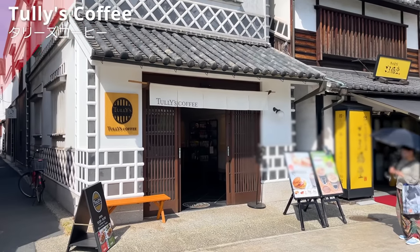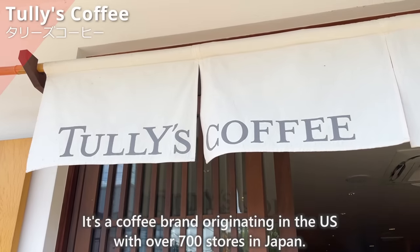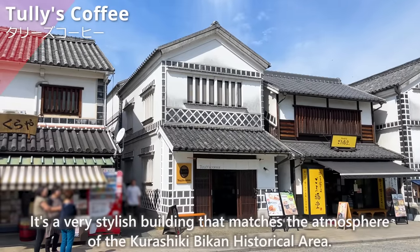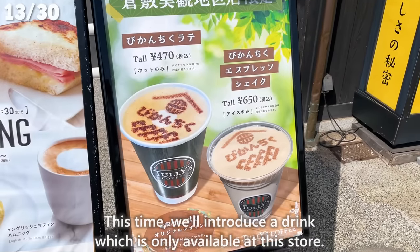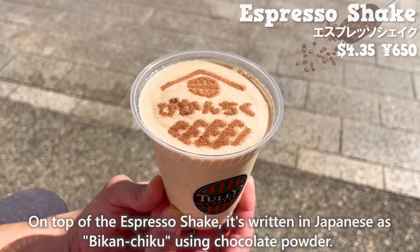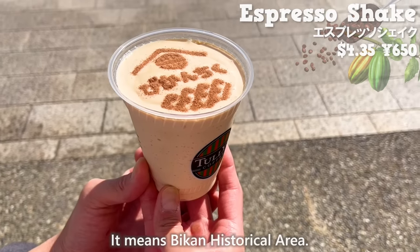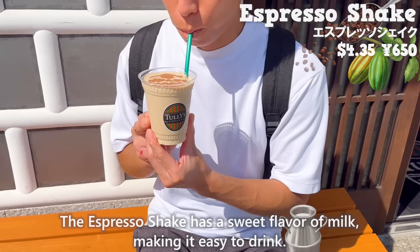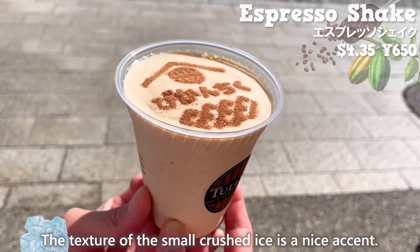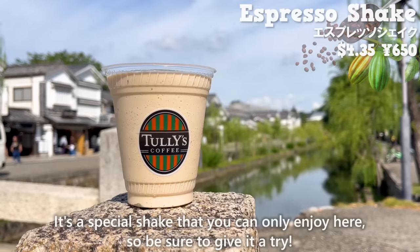Next up is Tully's Coffee, a coffee brand originating in the US with over 700 stores in Japan. It's a very stylish building that matches the atmosphere of the Kurashiki Bikan Historical Area. This time we'll introduce a drink only available at this store. On top of the espresso shake, it's written in Japanese as 'Bikan Chiku' using chocolate powder. The espresso shake has a sweet flavor of milk and is easy to drink. The texture of small crushed ice adds a nice accent. It's a special shake you can only enjoy here, so be sure to give it a try.